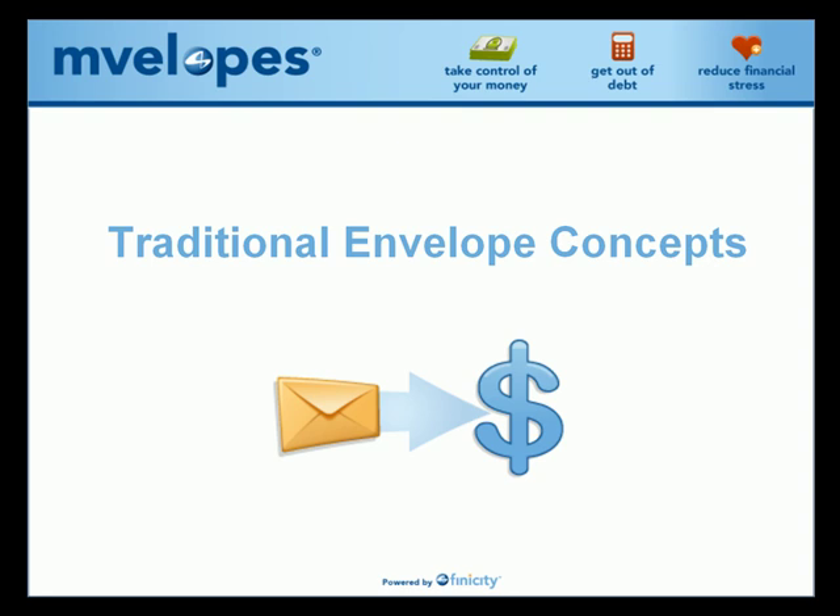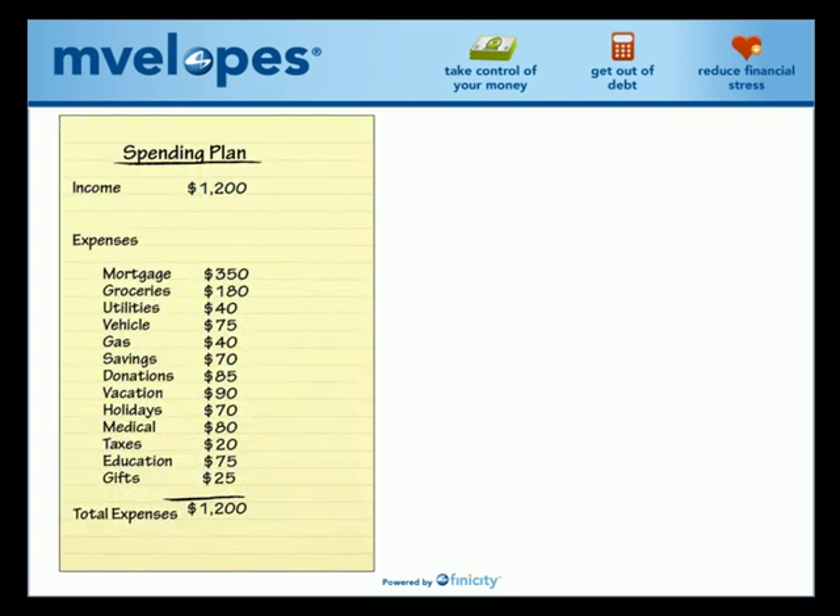This video is focused on the traditional envelope money management concept. Let's review the traditional envelope money management system to understand how it created great success for past generations. Understanding it is the most important concept you need to know before you can apply envelopes to your lifestyle. Success in the traditional envelope system starts with creating a straightforward, fully allocated spending plan to ensure that you're spending from within your income.